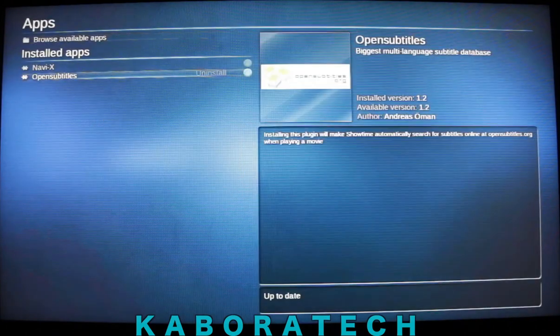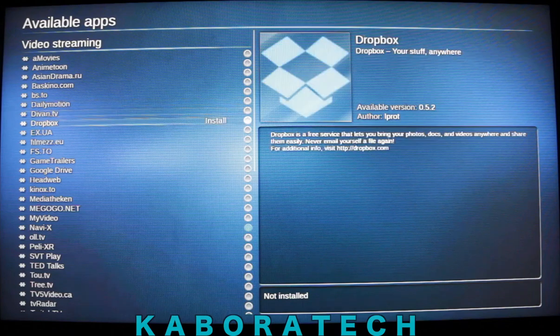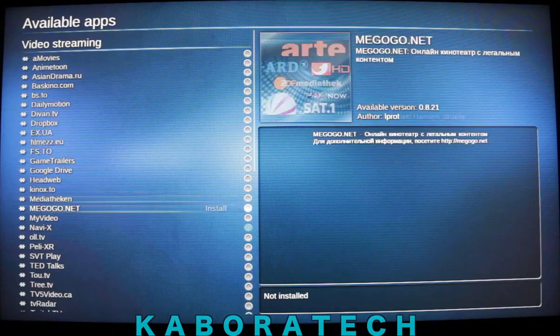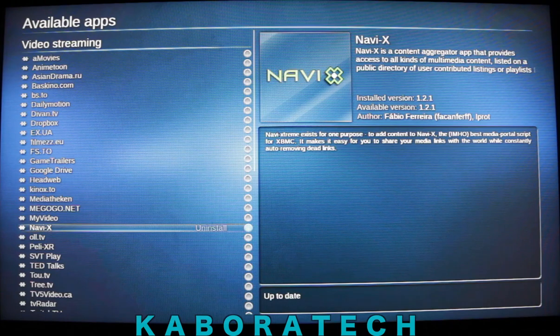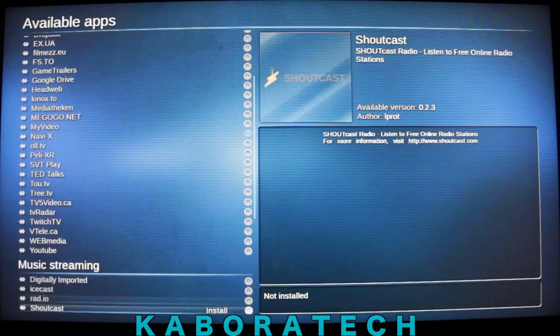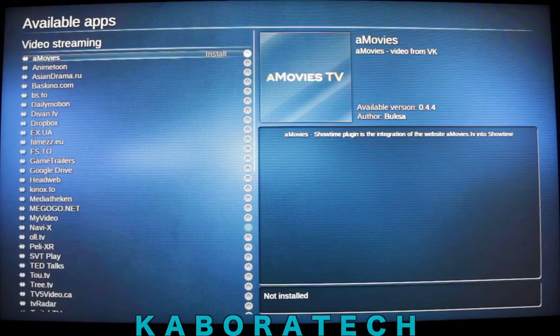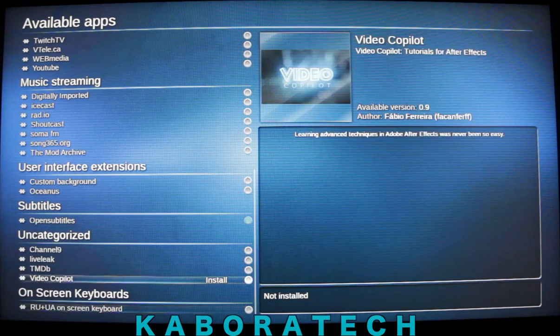How to install? Go to Apps — as you see I have it installed — and then search for NavyX and click X. For movies, you better also install Open Subtitles.